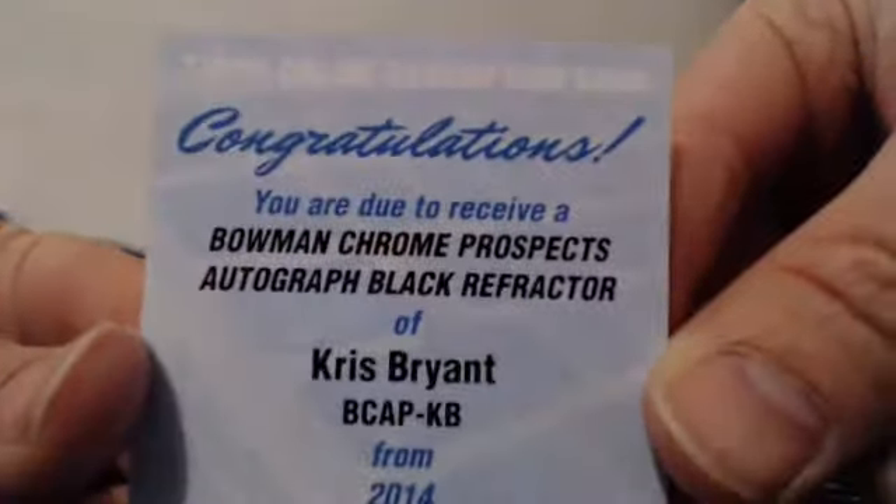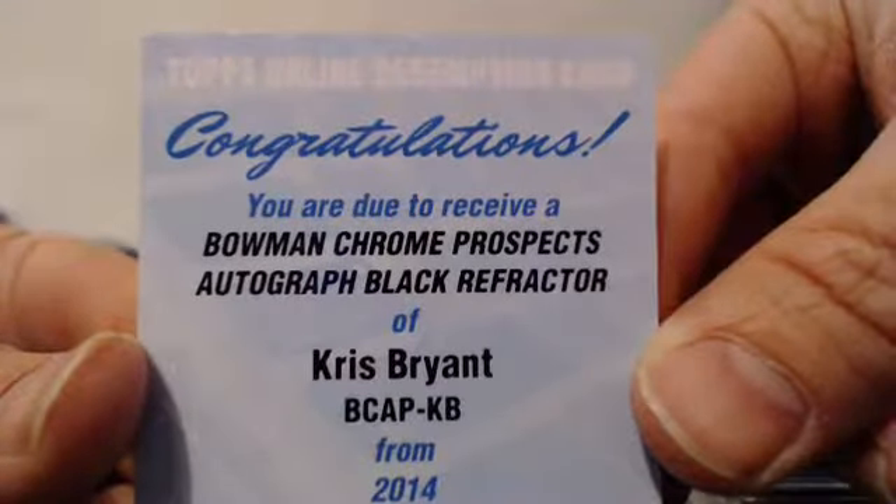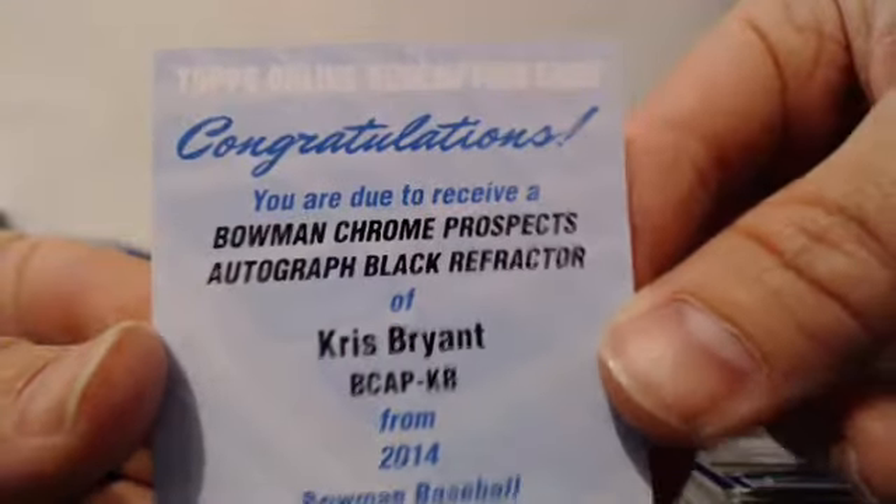And why not finish the break off with a black auto Chris Bryant! Congrats to the Bryant spot — he did very well — and congrats to everybody else.